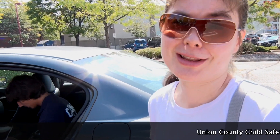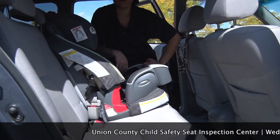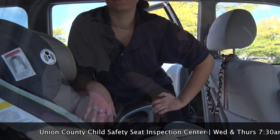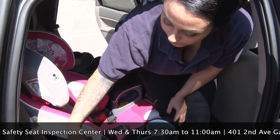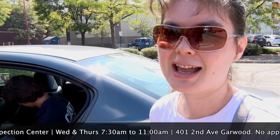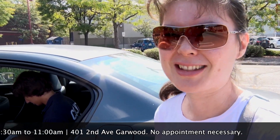We wouldn't have known how to even put the car seat in accurately or appropriately if we hadn't had the service. When we were expecting, we actually came and had them take a look at the car seat and they made adjustments. Now he's nine months old and we wanted to get it checked out again, so we're really grateful that the service is here.